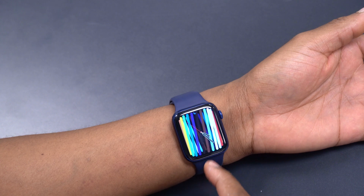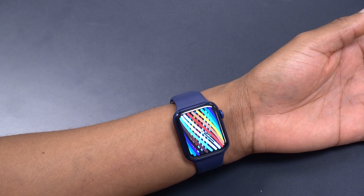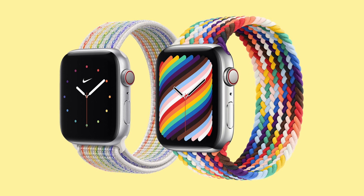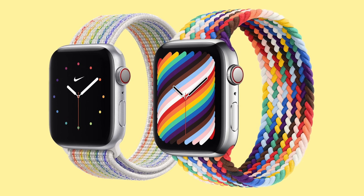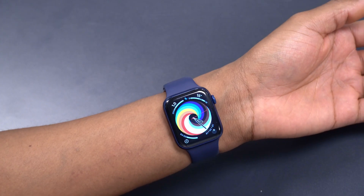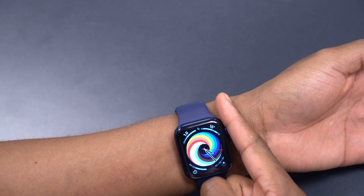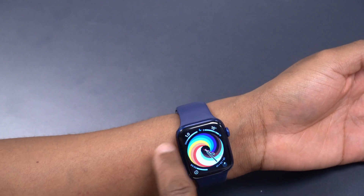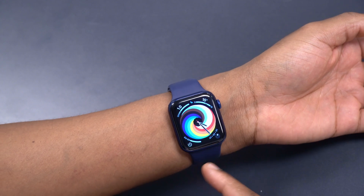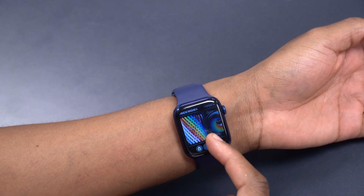The first new feature is a new watch face that came with watchOS 7.5 — a Pride watch face meant to go alongside the new 2021 Pride band that Apple released today. There are two versions: a rectangular one and a circular one. It moves as you rotate the crown, so you can see how it changes, and you can customize it according to your preferences.